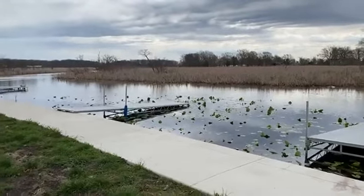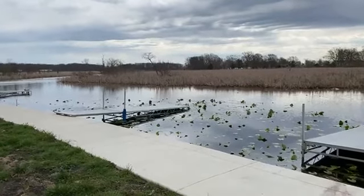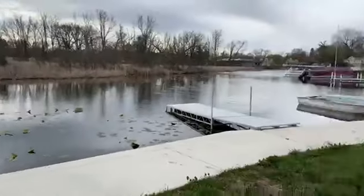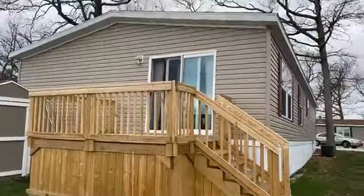Hi, good morning everybody. My name is Tierra and I'm the Sales Administrator here at Bayview Estates. Today we will be doing a virtual tour of Home Site 8 — that is the home right here.